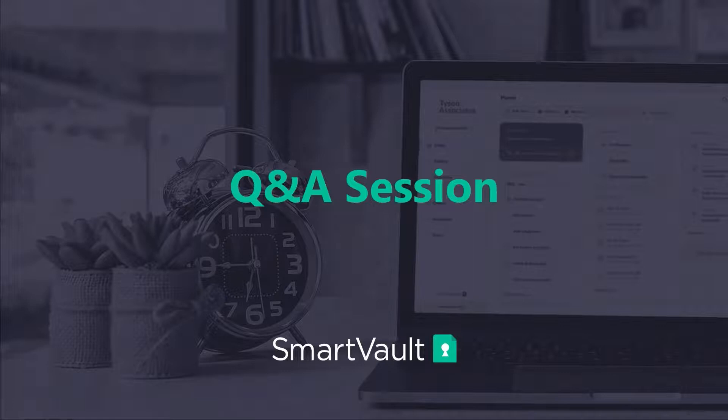Question number two: Can we get a copy of the deck? Yes, we will be sending an email out after the webinar which will have a link to view the slide deck and re-review today's content.